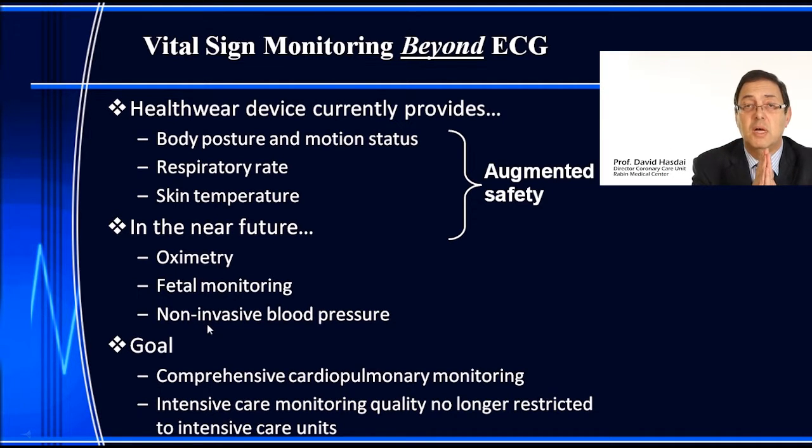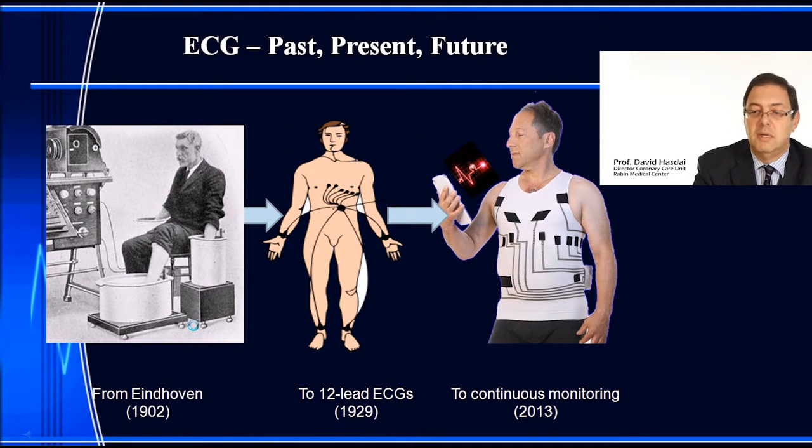The goal of this concept is comprehensive cardiopulmonary monitoring — providing intensive care monitoring quality that is not restricted to intensive care units, available anywhere in or outside the hospital. In 1902, Eindhoven introduced the first ECG — the galvanometer, weighing over 600 pounds, providing only one lead. In 1929, the 12-lead ECG was introduced using wires. Over 85 years, nothing has changed — the ECG may have been miniaturized, but the concept of wires and obtrusiveness has remained.